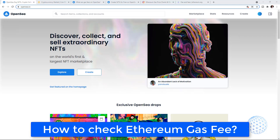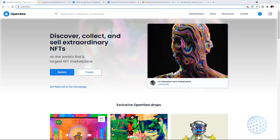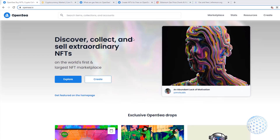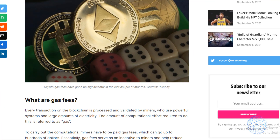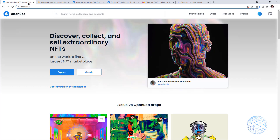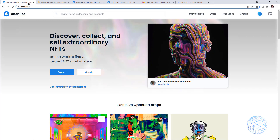In today's video, we will talk about how to check Ethereum Gas fees before you purchase an NFT, for example from platforms like OpenSea or any other, or if you want to send Ethereum from an exchange like Binance or Crypto.com. If you have already done that, you know that for every transaction we pay Gas fees. So the question is what to do when the Ethereum Gas fees are too high and what is the Ethereum Gas fee solution?